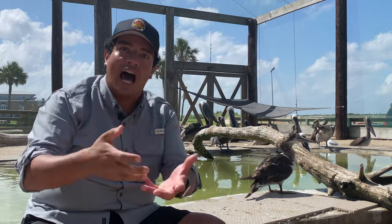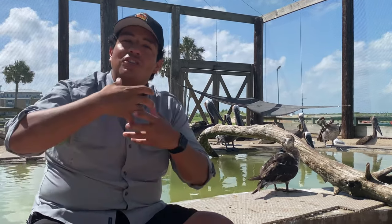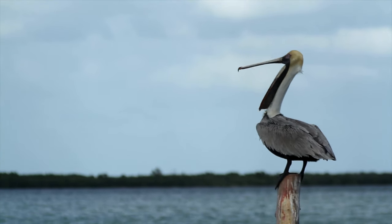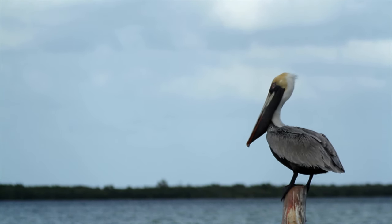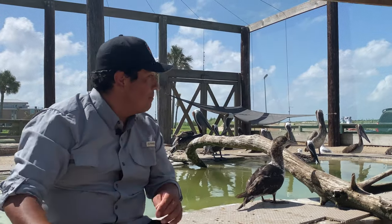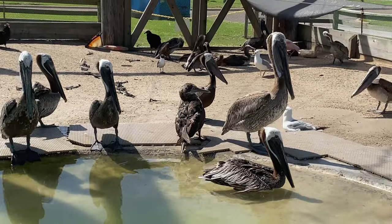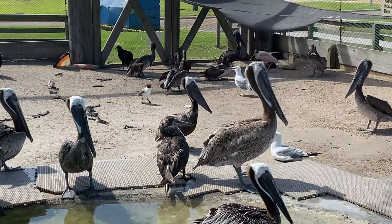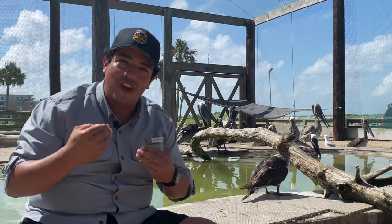We say gular a lot on the show — how about we just call it their face bag? It looks like a handbag hanging from their throat. They hold those fish in there with the water, and they crack their bill ever so slightly because gulls — laughing gulls and other seabirds — would love to steal a fish flopping out of that gular pouch. So they crack their bill just slightly to begin expelling the water before digesting those fish.